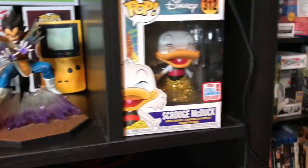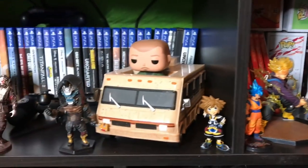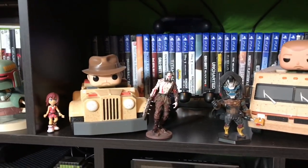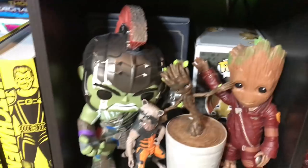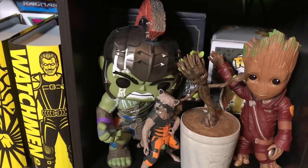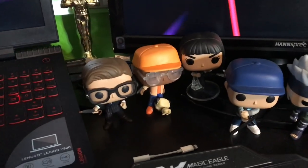Going down here, Scrooge McDuck. Panning over: my meth-dealing truck from Breaking Bad with Jesse in there, and my Indiana Jones jeep — I love that pop so much. One of the biggest pops I own is down here: the Incredible Hulk — the huge gigantic 10-inch pop. I was so lucky to find it at Target. I also have a giant Groot which we'll get to in a little bit.